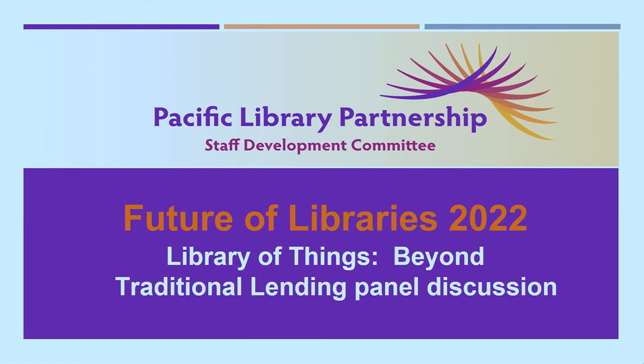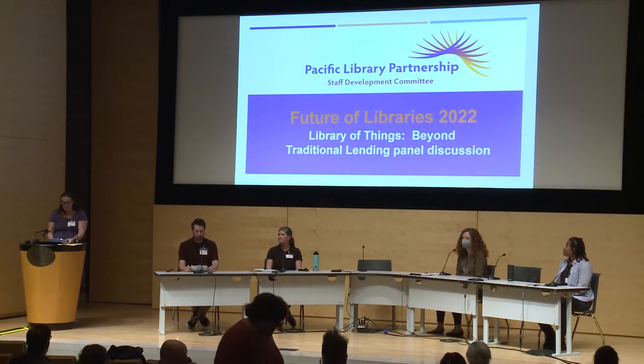We are now going to introduce our final panel: Library of Things Beyond Traditional Lending. Library of Things are an increasingly popular way for libraries to address patron needs and to promote principles of access and sustainability. However, non-traditional library materials still come with unique challenges that require uniquely inventive solutions. In this panel, staff from libraries of various sizes discuss past and present challenges posed by their unusual collections, share success stories, and take your questions on how to handle your trickiest materials.